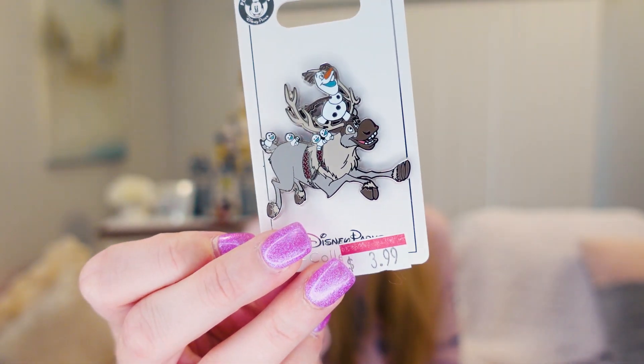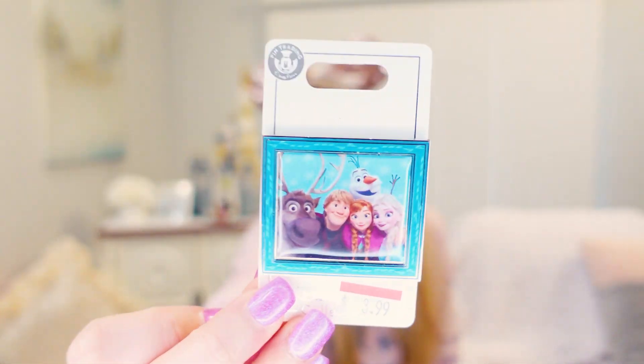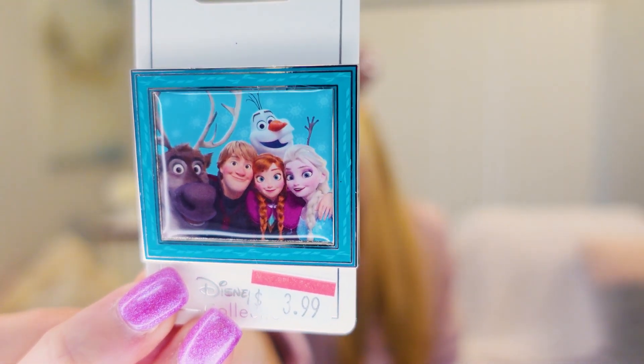Going with the same Frozen theme, they had this Olaf on Sven pin. I don't know the original price since it was in the silver category, but it was on sale for $3.99 — definitely wasn't $3.99 in the parks. And also this Frozen family portrait pin with Sven, Kristoff, Olaf, Anna, and Elsa, which was in the yellow category at $3.99 as well. Not really sure why they had so many Frozen pins on sale — maybe excess stock.